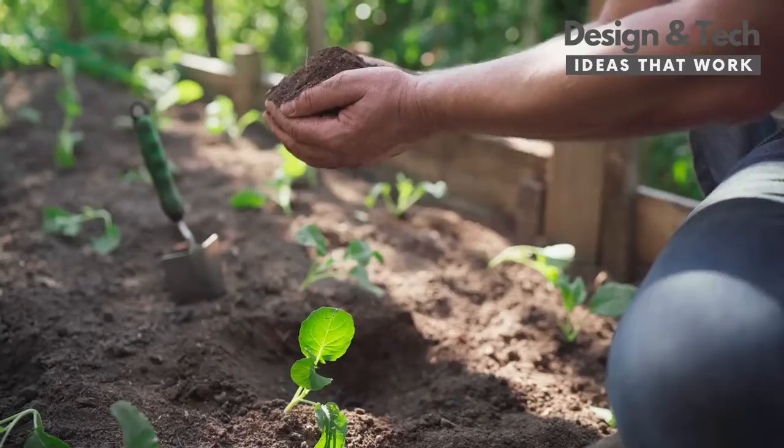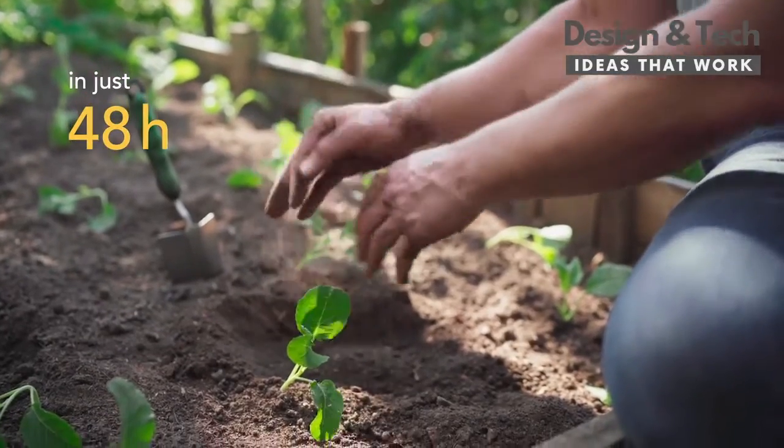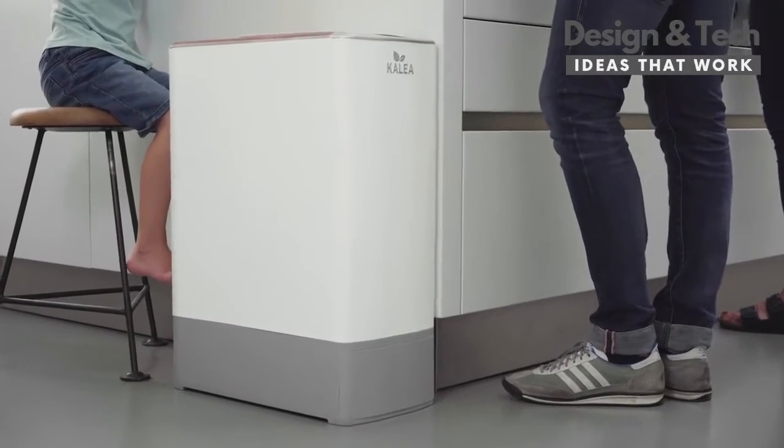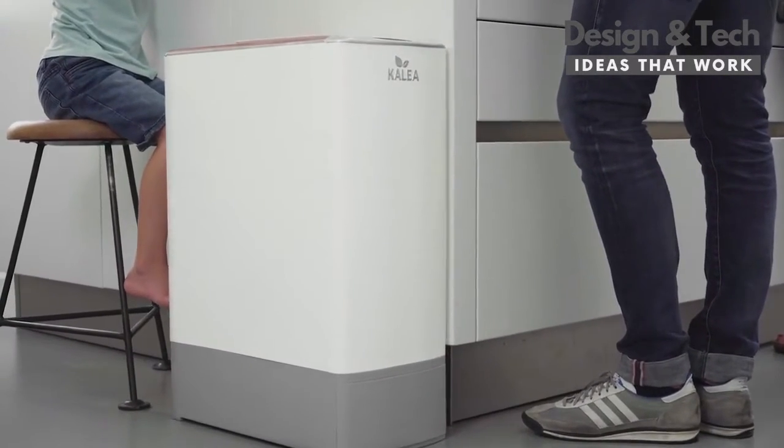Calia turns your organic waste into nourishing compost in just 48 hours. With Calia, you can upgrade your kitchen routine. No more smelly garbage, no more garbage hassle.